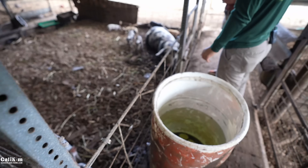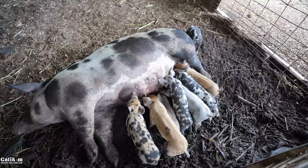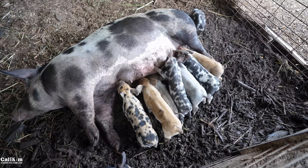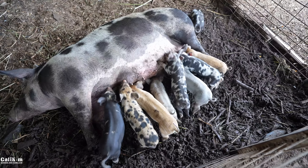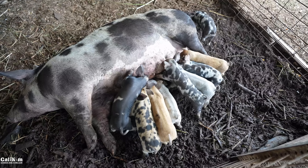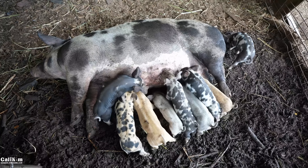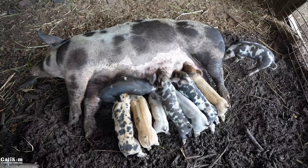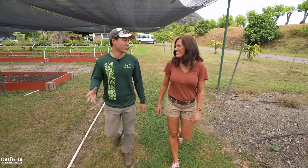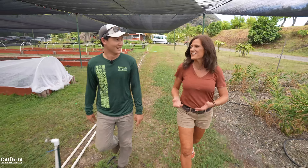The baby piglets on display are just two weeks old — bigger than expected. They're still feeding from their mother and won't be weaned until five weeks — longer than most operations. Austin mentions he actually saw a few of the host's videos when he was first learning how to farm, which makes for a fun moment of connection.